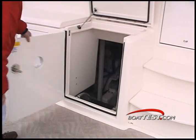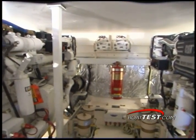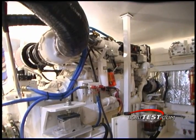And when it's time to check on the engines, it's just a quick step down. Here there is plenty of room to get around all the parts of the twin 800-horsepower Caterpillar 3106 engines.